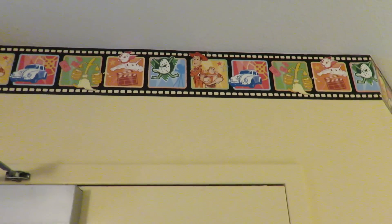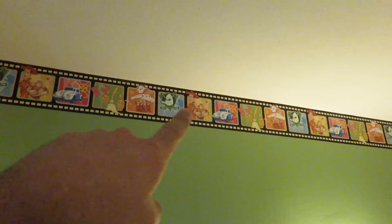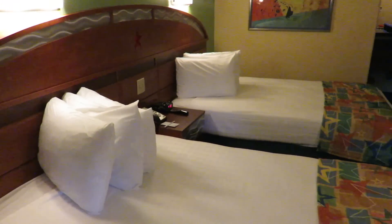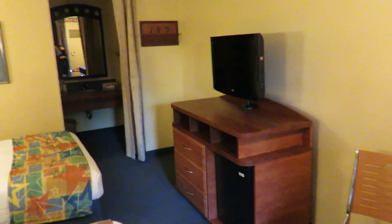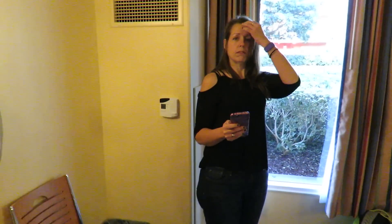Here's a peek inside the rooms at the All-Star Movies Resort. Along the top of the room, they've got this wallpaper with all the different movies they have themes of — you can see the Love Bug, Toy Story. Here's the twin bed setup. Kind of your basic hotel room: flat screen TV, it does have a fridge.